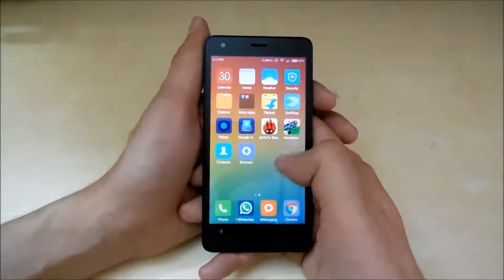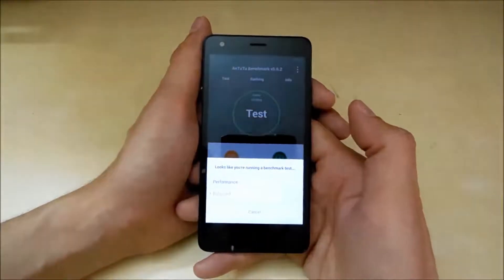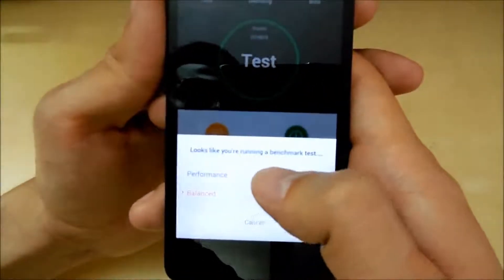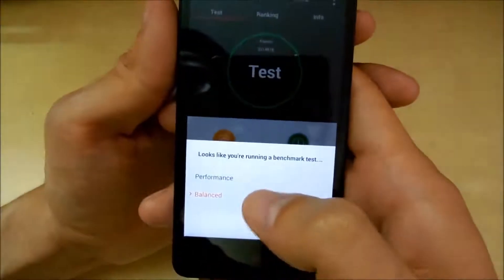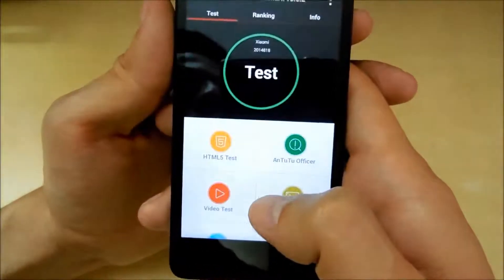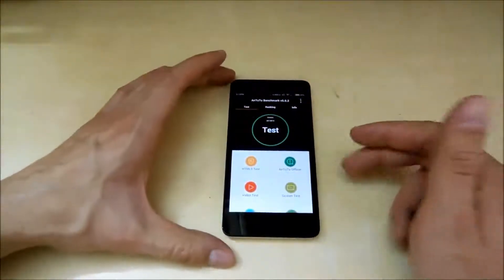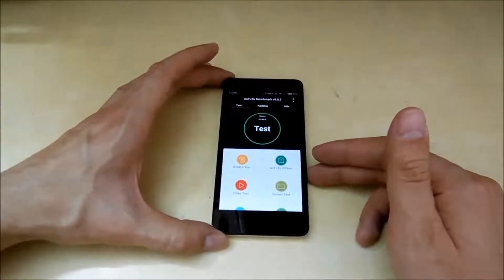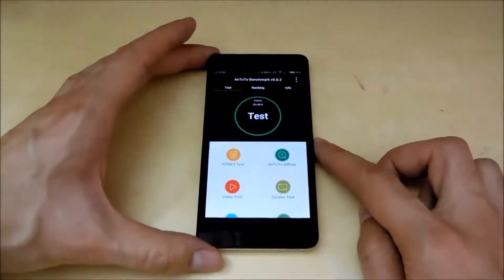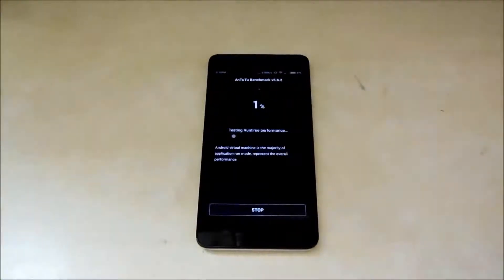So let's start with the AnTuTu benchmark test. I just started the application and the phone is asking me that I should change the mode to performance. So let's start the test. After initiating the test I am going to fast forward the video to the results. Let me zoom in a bit and let's start the test.